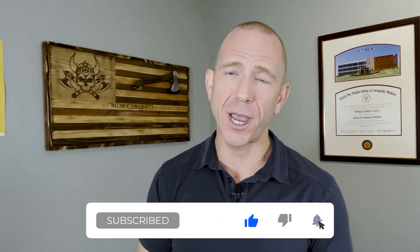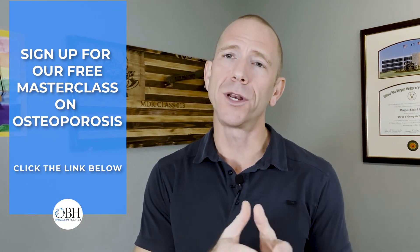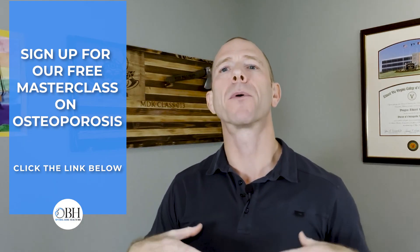Thanks so much for listening. If you liked this content, please like and subscribe to this channel so we can send you notifications when we post new material. If you know anybody that would benefit from this content, please share it so they can learn more about osteoporosis and osteopenia and continue their journey to improve their bones and quality of life. If you want to learn more, sign up for our free masterclass using the link below — my goal is to provide information you can use on your own to understand why you're losing bone, how to stop and reverse that bone loss, and cut through all the noise around nutrition, supplements, and everything else in this space.